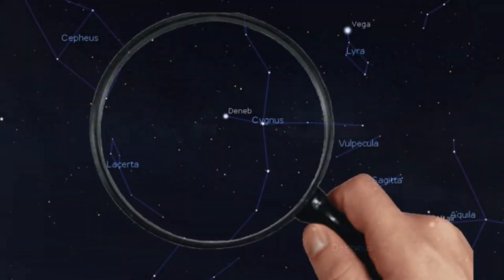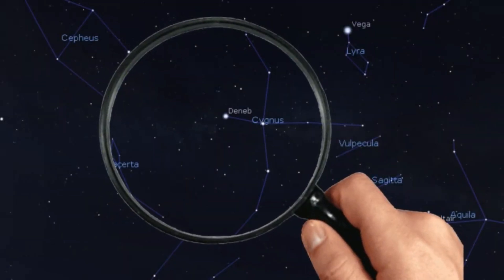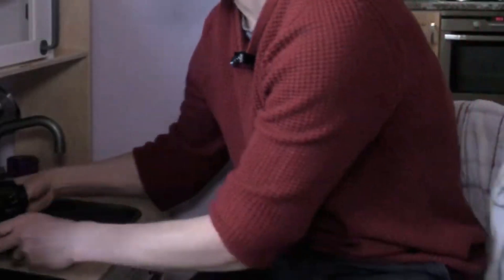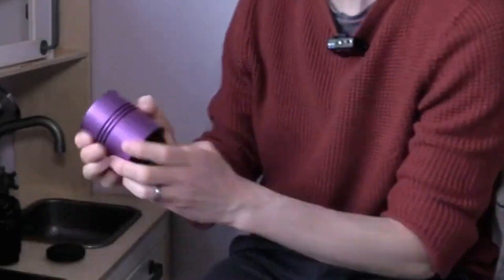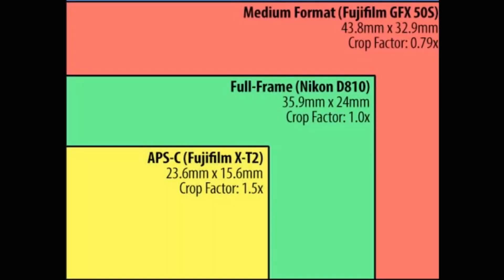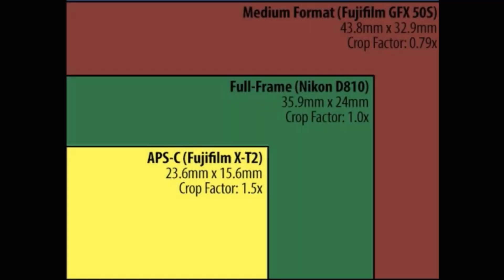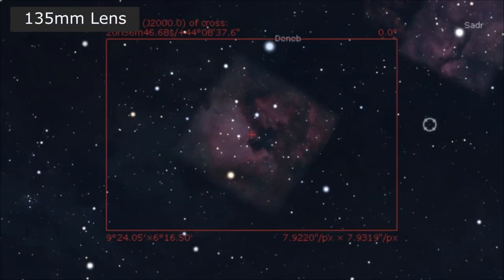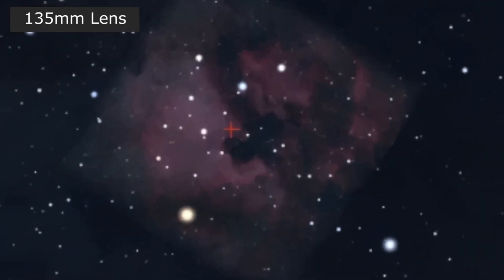These nebulae appear very faint, so in order to photograph the North American and Pelican Nebulae, we need a camera sensitive to hydrogen alpha, such as an astro-modified DSLR or a dedicated astronomy camera with a reasonably large sensor. With a crop-sized APS-C sensor, commonly found on entry-level DSLRs and mirrorless cameras, the North American and Pelican Nebulae can be framed using a 135mm to 200mm lens, or we can drill into the nebulae with longer focal length optics, or by cropping the image if our resolution allows it.